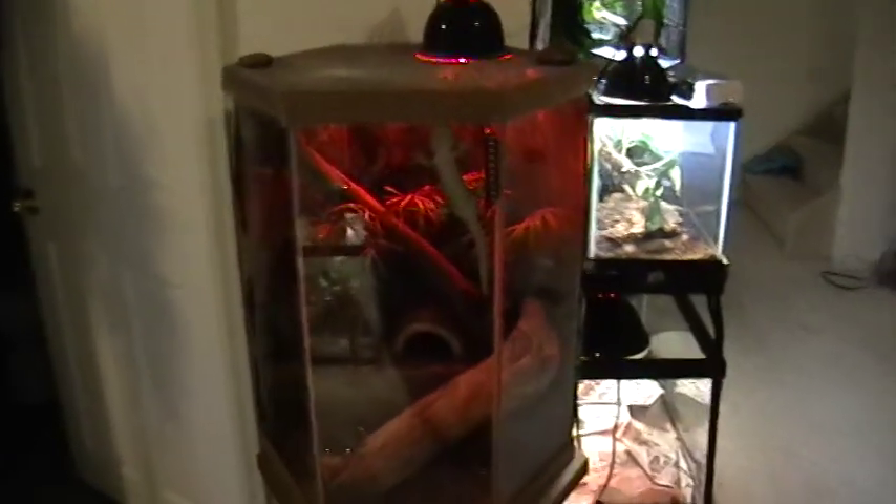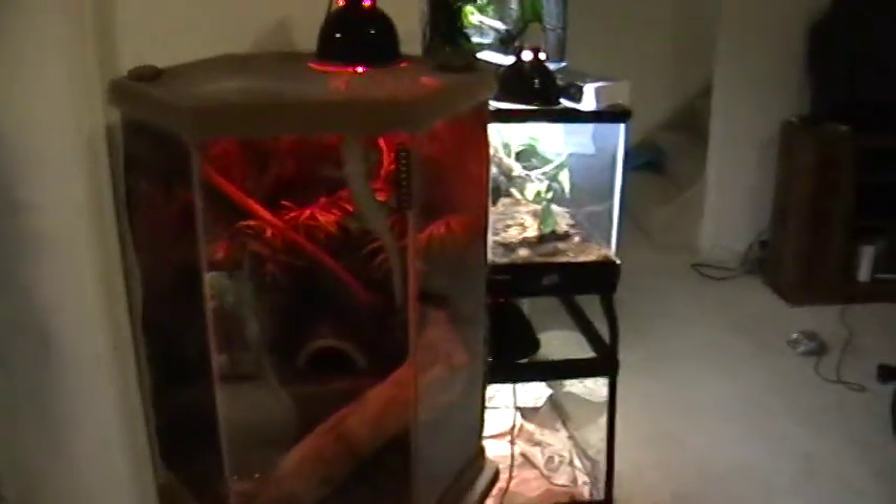Next we have Sabrina the Toe Cake Gecko. And there she is, and her home. Kind of hard to see her pretty colors with it so dark in here.